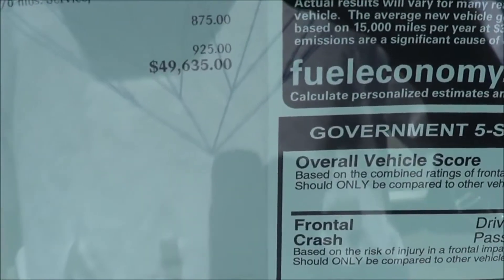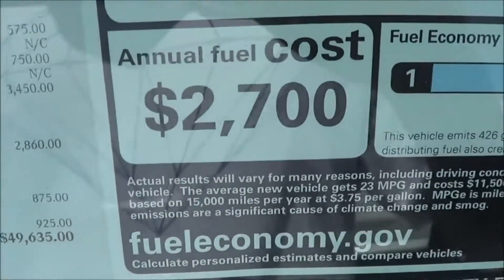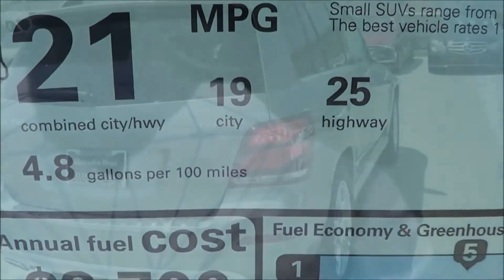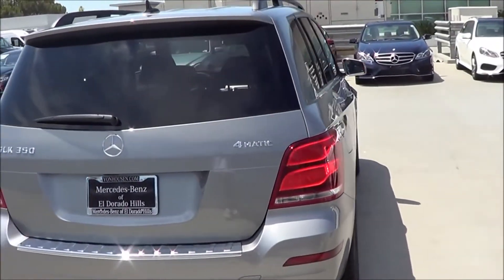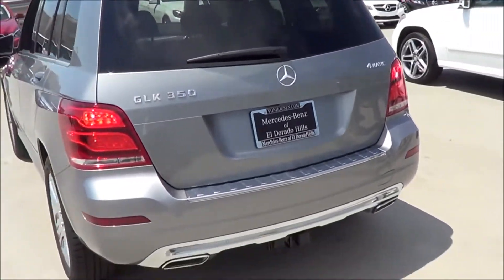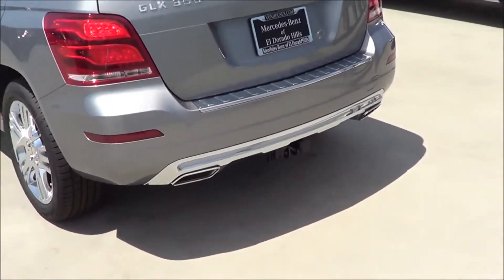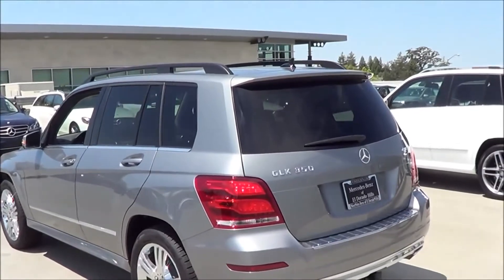This particular GLK costs $49,635. EPA estimates are 19 in the city and 25 on the highway. Coming to the rear, you have full LED tail lamps with LED turn signal indicators. I'm a big fan of the dual exhaust tips and the way they're designed. There's also a rear window wiper with rear window defroster.